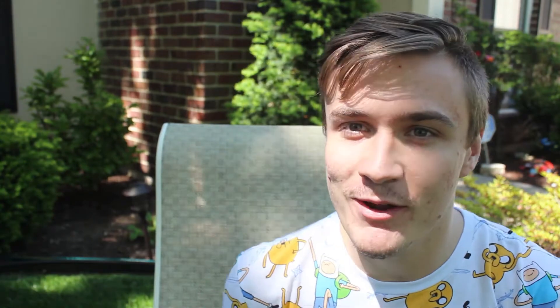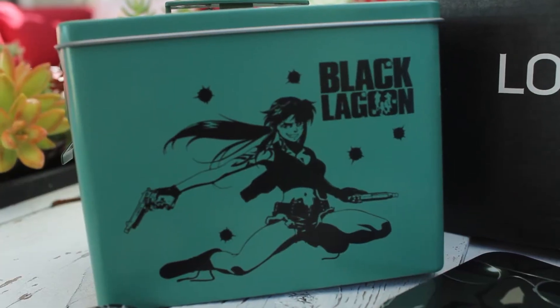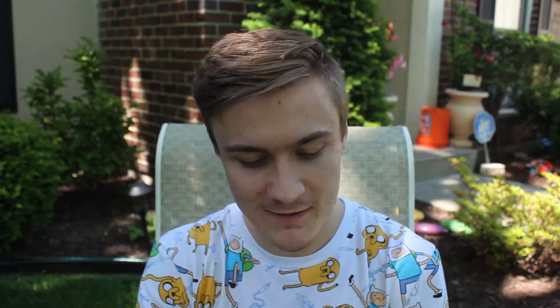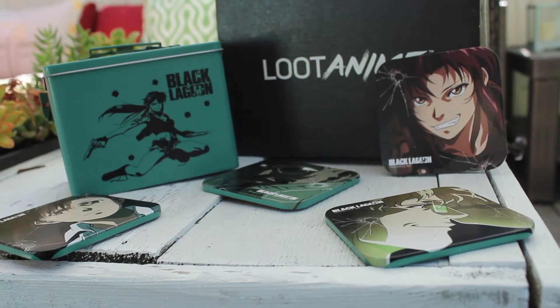It's like an ammo crate. Okay, don't want to litter, so we're gonna put all the trash in there. We got like a black — it's an ammo crate is what it looks like, or it could be like a lunchbox. I don't know. There's something else inside of it — coasters! I got some coasters, so we got four different coasters to take a look at here.